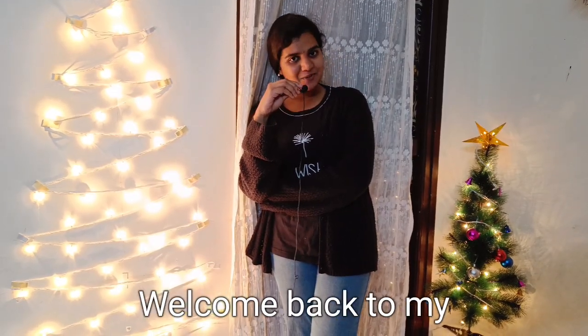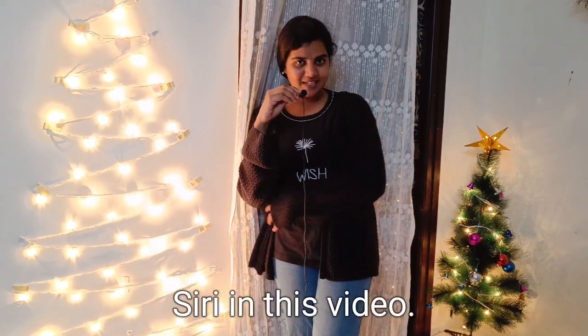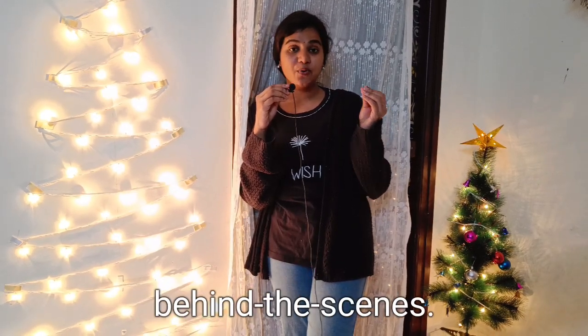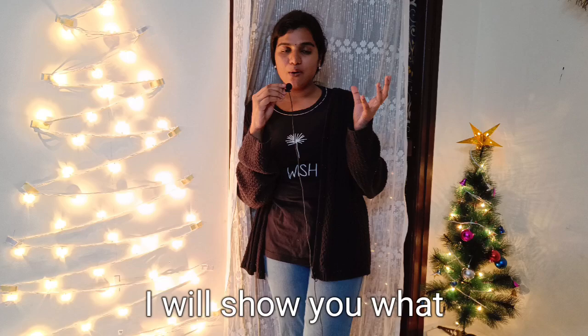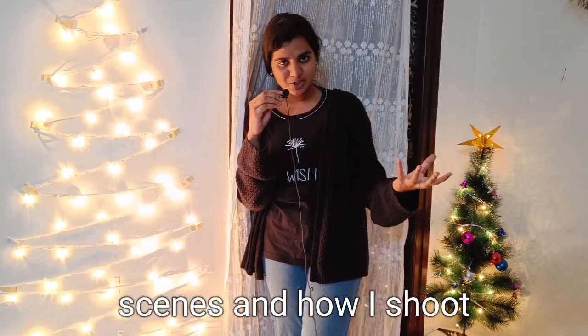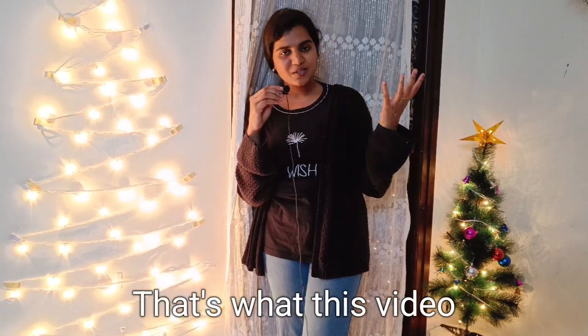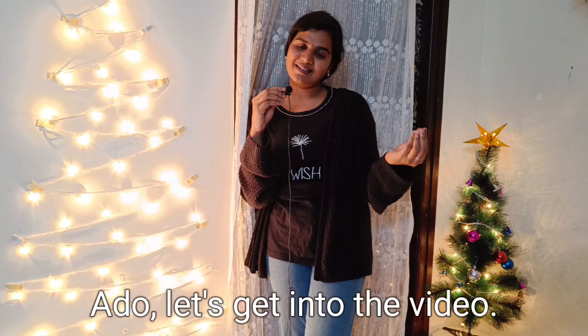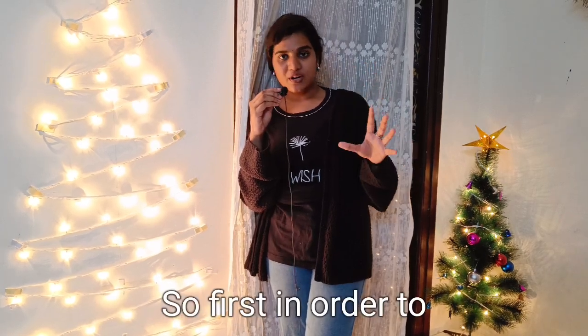Hello everyone, welcome back to my channel! My name is Siri. In this video we are going to learn English through behind the scenes. I will show you what all happens behind the scenes and how I shoot my videos — that's what this video is all about. So without any further ado, let's get into the video.